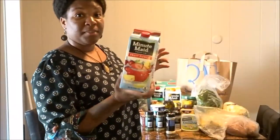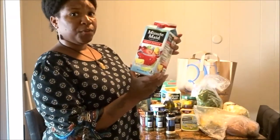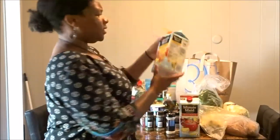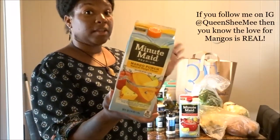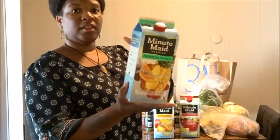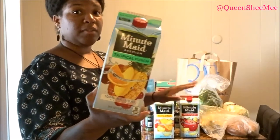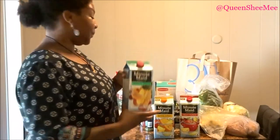Of course we got some Minute Maid juices — we always pick those up. This week we picked up fruit punch, a mango punch, and a tropical punch. I have been on a mango kick, eating mangoes every single day, so I'm happy we got the mango drink because I can't wait to try it. The tropical and berry punch are usually my favorites, but I haven't tried the mango one yet so I'm going to try it tonight.